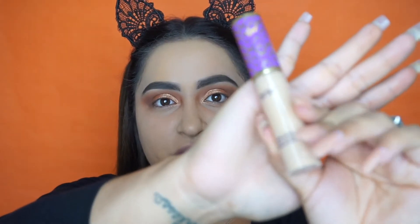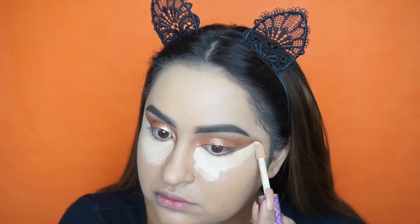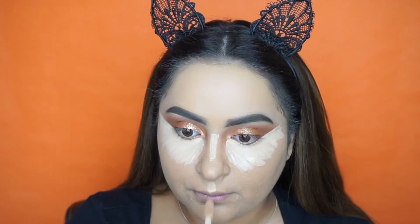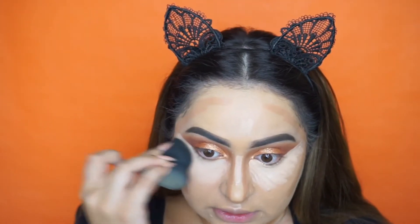Now I'm going to be taking the Tarte Tape Shape Concealer in the color Light Medium. I'm going to go ahead and clean up the eyeshadow and also conceal the under eyes. I'm also going to be cream contouring with the Hula Quickie Contour Stick. I'll go ahead and blend out the concealer first.